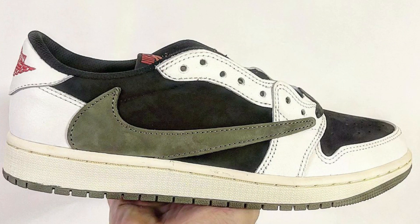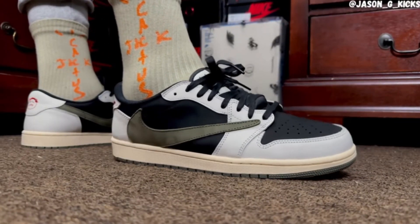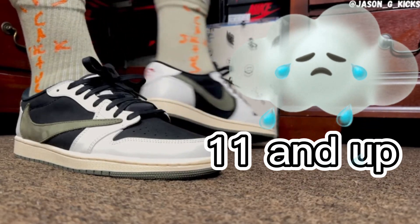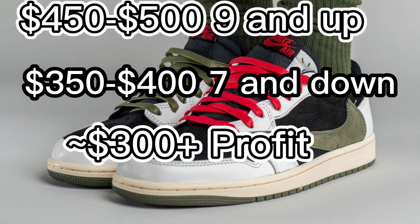Closer to release date the Jordan 3 Reimagines will likely fall to around the $350 to $400 range, which is still pretty good profit margins. Next on my list we have the Travis Scott Jordan 1 Low Olive releasing March 25th for $150. This sneaker features a black suede base with sail leather overlays and an olive colored swoosh. These are a women's only release, so for us bigger sizes we're just gonna have to miss out. Resale will probably be high seeing that these are the last Jordan Ones Travis Scott and Nike will collaborate on, at least for now. I'm going to say they'll be around the $450 to $500 range for bigger sizes and closer to $350 to $400 for the smaller sizes.